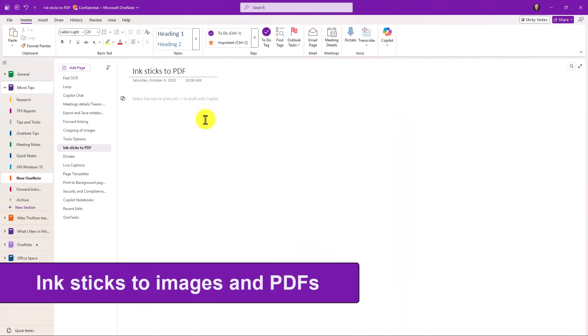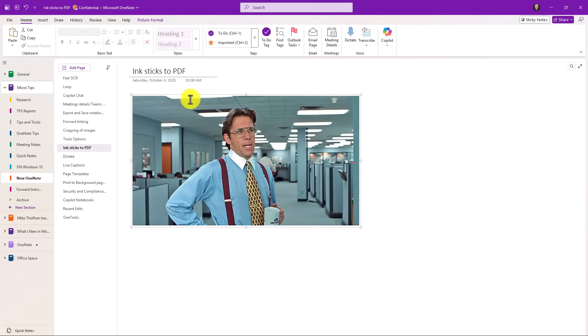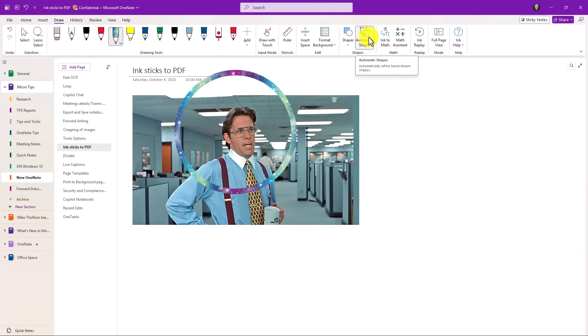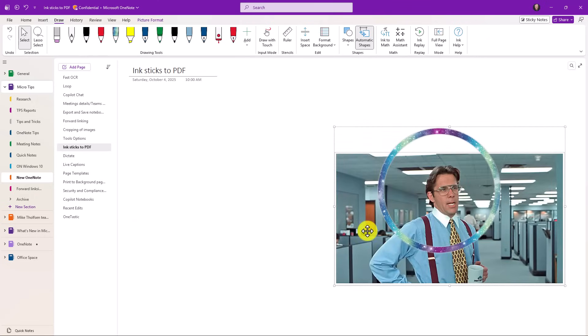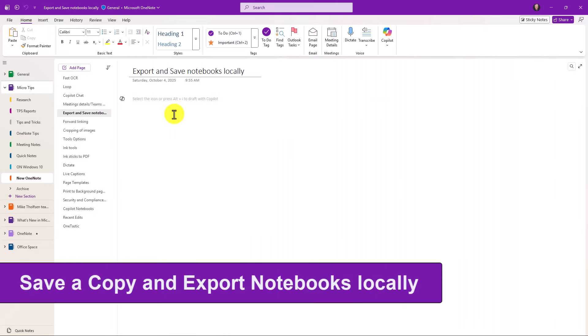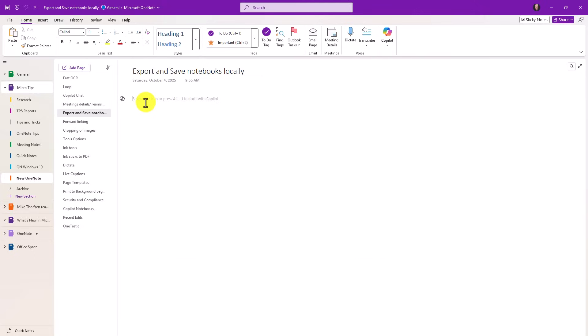One of my favorite new features is ink sticking to PDFs or images. If I have an image, I'll draw on top of it with galaxy ink and circle something using automatic shapes — it makes a really nice circle. A lot of times people would say 'I wish the ink would stick with that image automatically.' When I select this, watch what happens — the ink sticks to the image. I didn't have to lasso-select everything; that's a huge time-saving improvement. If you print to PDF inside OneNote it's the same thing, and you can change that setting. Ink sticks to images and PDFs.